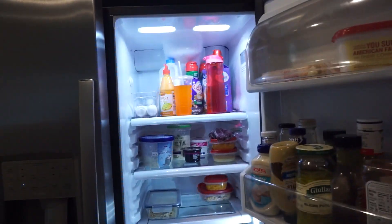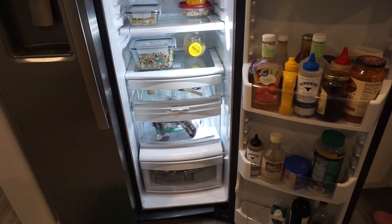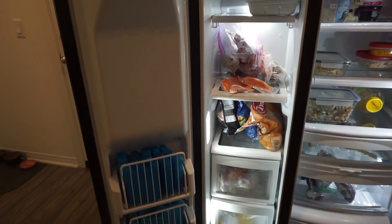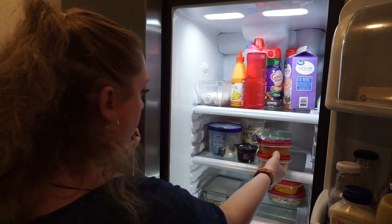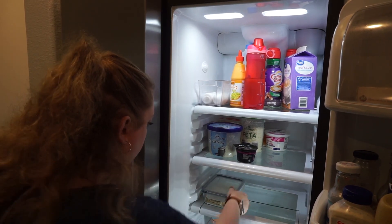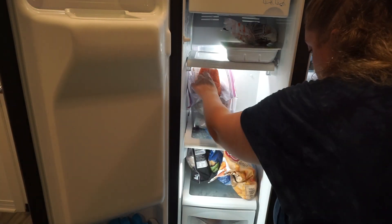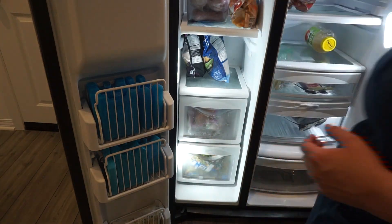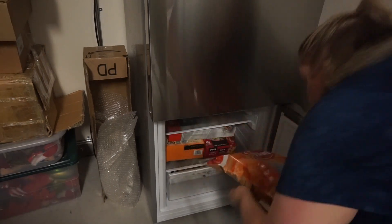This is the before of what our fridge looks like. I currently have meal prep that I didn't finish eating for the week that needs to come out. What I basically do is organize the fridge before I start putting things in there because I find it's easier. So I'm taking everything out just to prepare the fridge for the new food items. Then I go ahead and place some items I know we're not going to need right away out in our garage fridge.